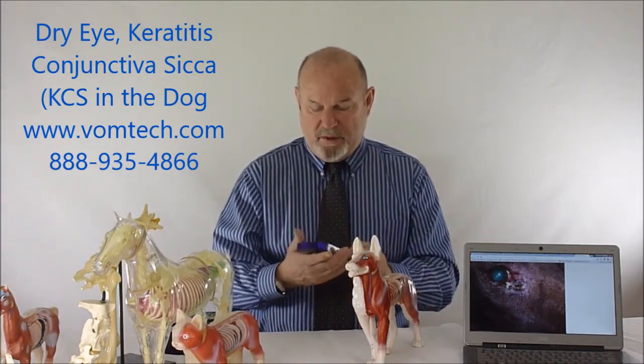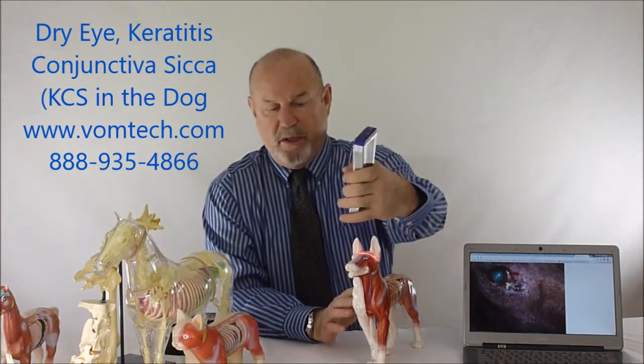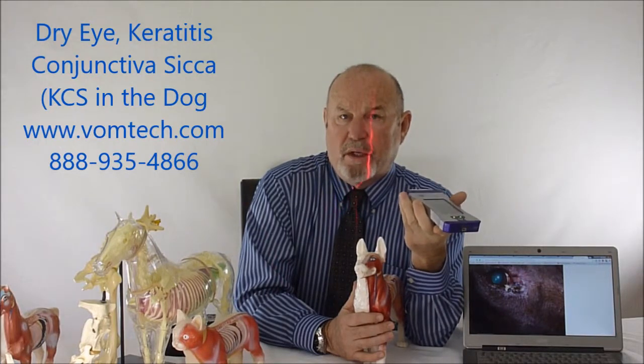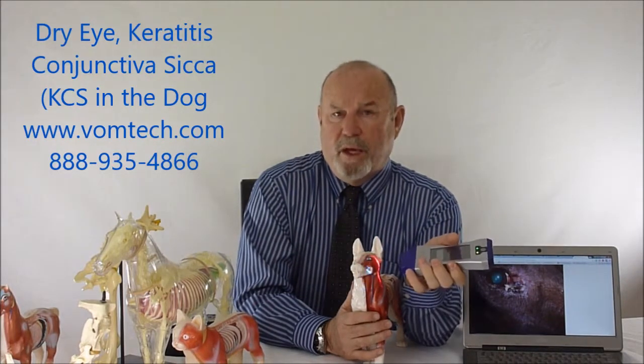We also have other frequency-specific techniques to treat the eyes specifically and the lacrimal glands specifically. You are not to use a Class 4 laser with this because you'll blind the dog. You can use a Class 2 laser, like this one, because it will not blind the dog — although we don't shine it directly into the eye, we're shining it to the side of the head. This particular type of laser will move all the way through the animal's body, and penetration and power is not a consideration with this kind of laser.